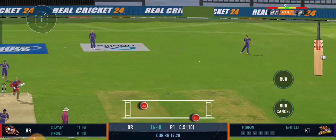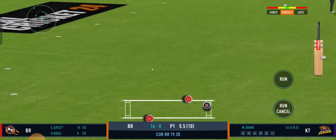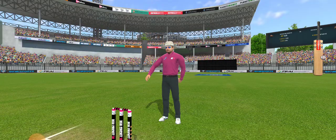Oh, that's found the edge of the bat — good delivery. There's an overthrow. Oh no, four bonus runs for the overthrows as well for the batsman.